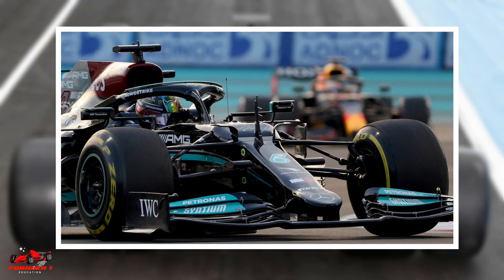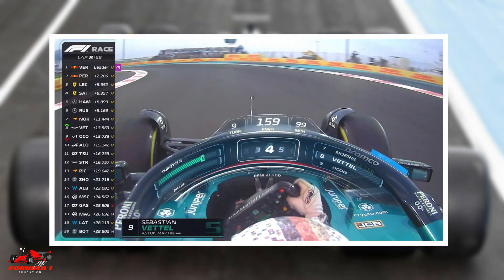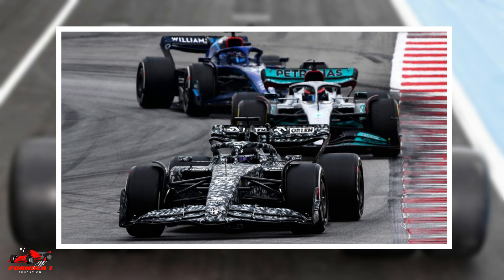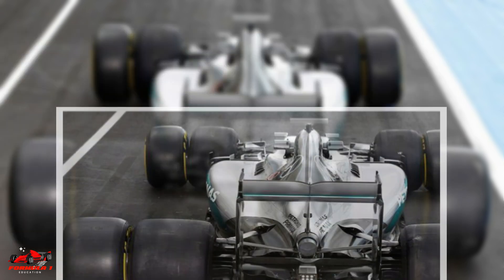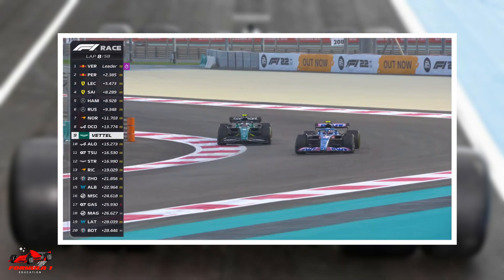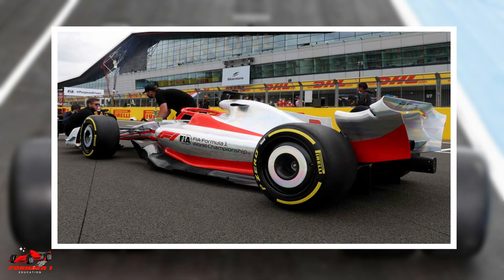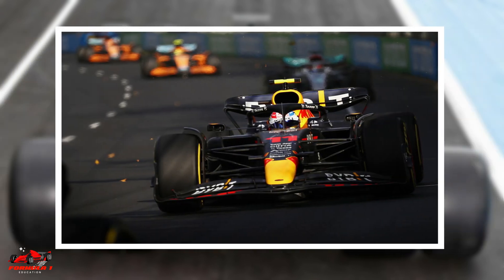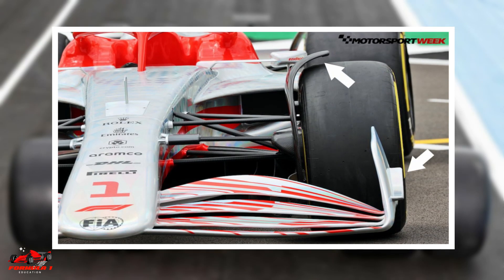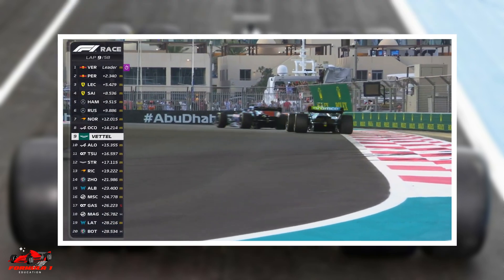Since the front tires are not used for power, they are mainly used for steering. Having slimmer tires at the front makes it easier for the F1 driver to turn. If the front tires were the same size or larger than the rear tires, turning would become difficult. So in summary, the rear tires are where the power and stability come from, and the front tires are mainly used for steering. Having a smaller contact patch on the front tires while cornering increases the speed around the corner.